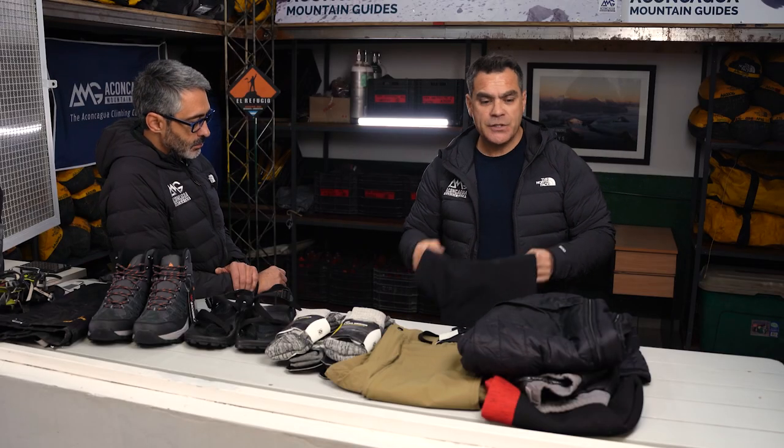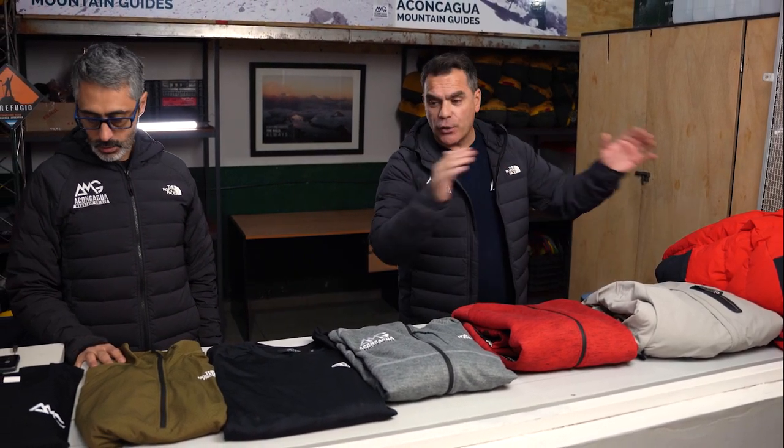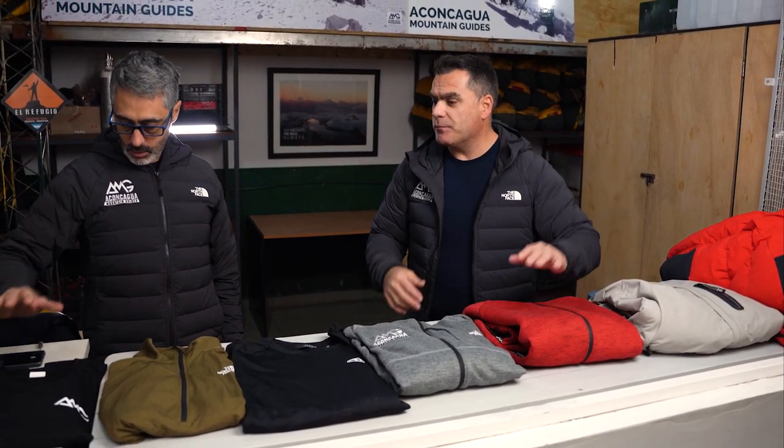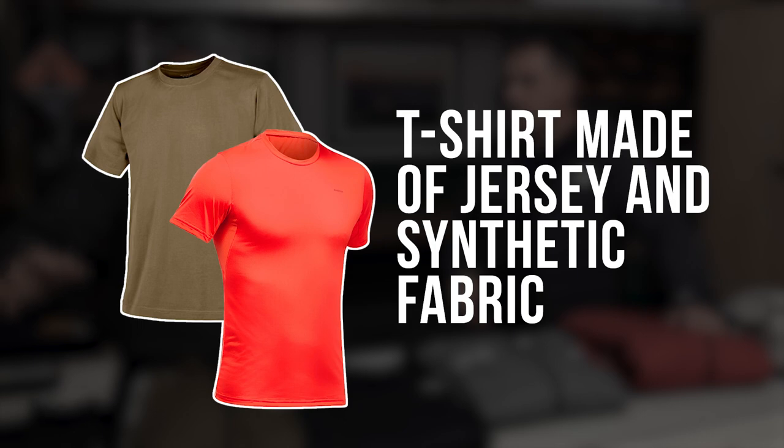That's right — that covers feet and legs. Here we have all the gear for the upper body, used from the beginning of the trip. Starting in Mendoza city we wear T-shirts, including the expedition T-shirt we give to our climbers. As we gain altitude we start using different layers.